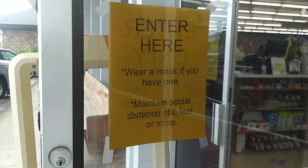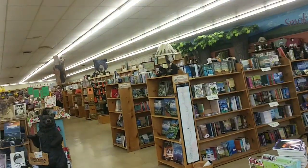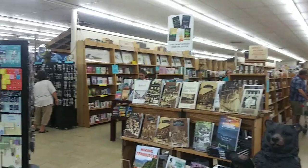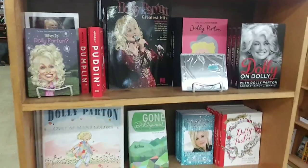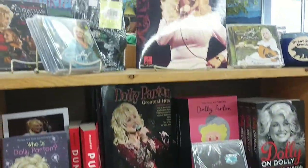A sign says wear a mask if you have one. Inside, there's a whole section dedicated to Dolly Parton. She's part of the religion around here.